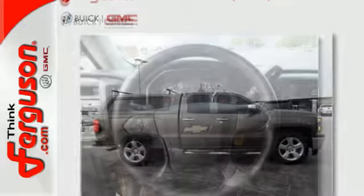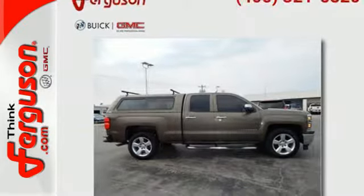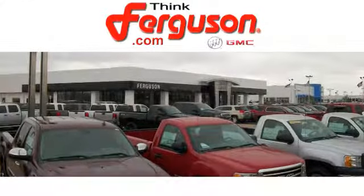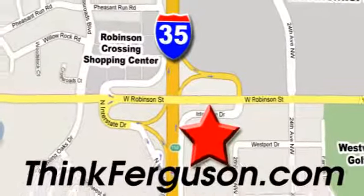It's stronger, smarter and more capable. Come in for a test drive today. The deals won't get any better than they are every day at Ferguson Buick GMC. The customer service is great too. We are conveniently located off I-35 and West Robinson Street in Norman, Oklahoma.